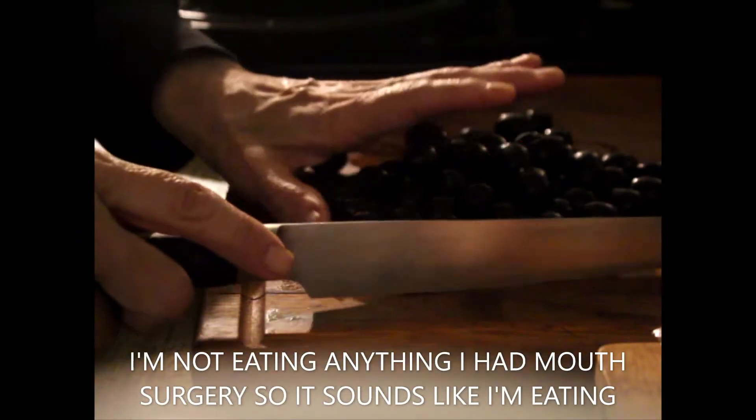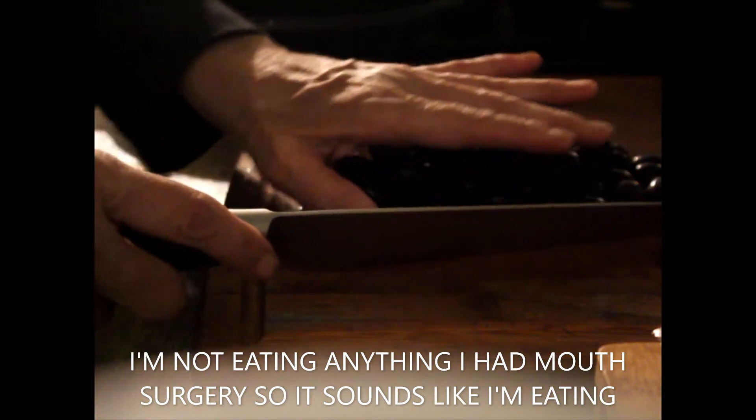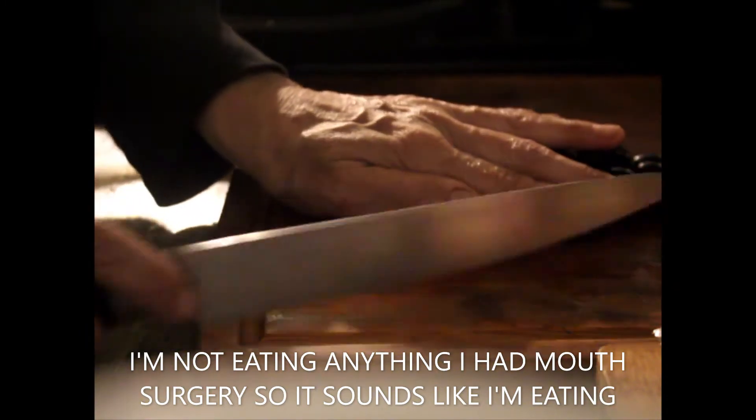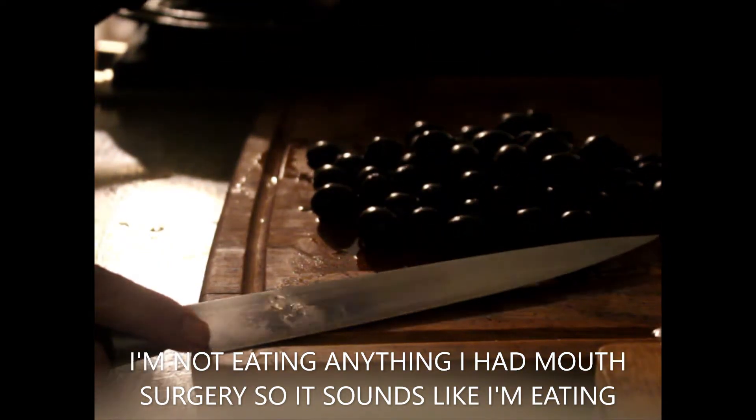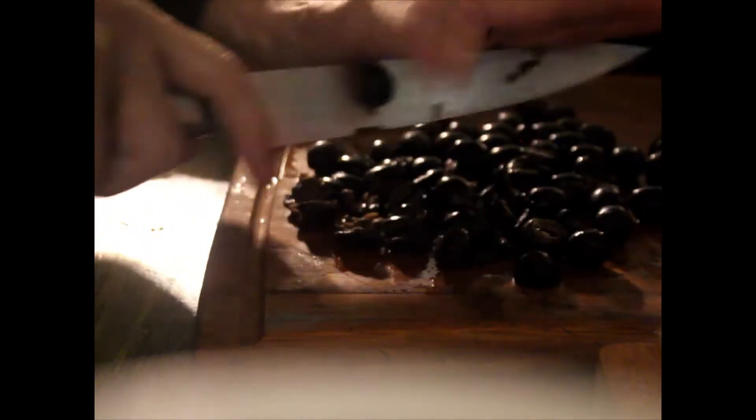What I do when I cut these up is I just lay them out here. You can use your food processor, but what are you going to do when you don't have that? Learn how to do things without that stuff. I put my hand over it and I start cutting at an angle — see my knife? You're not going up and down, you're not going in; you're just going at a slight angle, like 45 degrees.